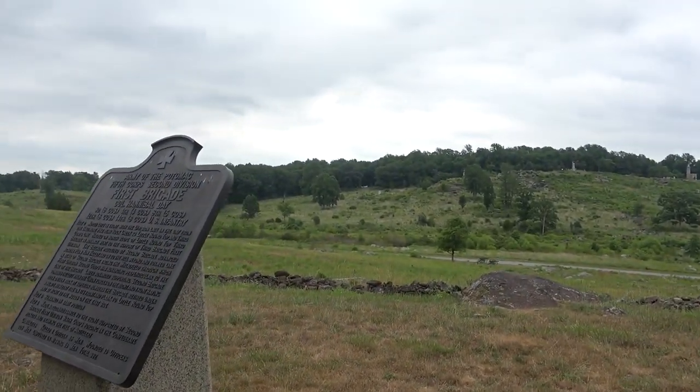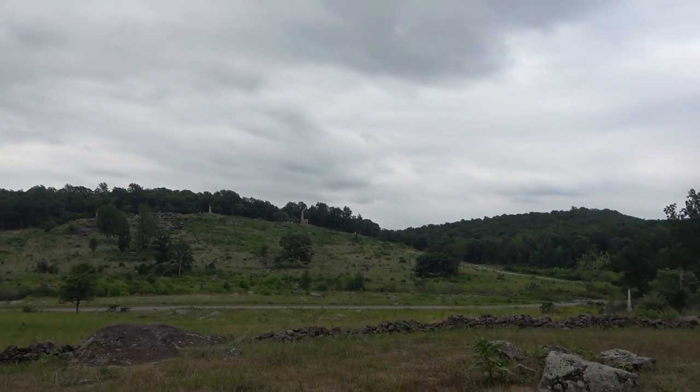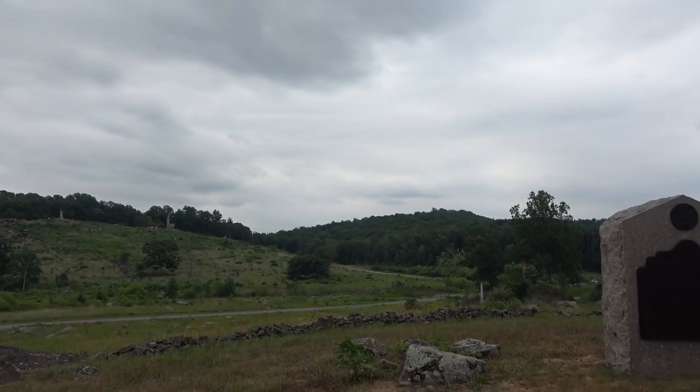This is the view across to Little Round Top, and you can see what a commanding view it had over this area.